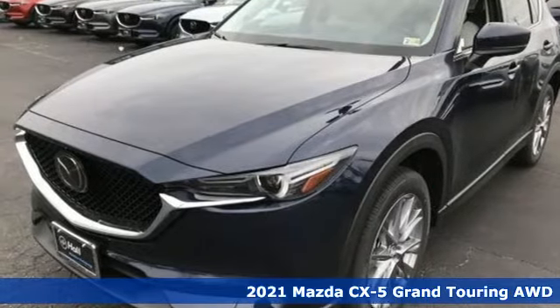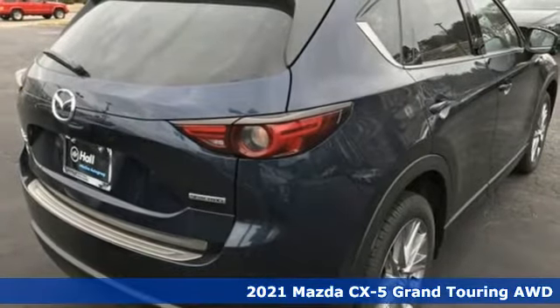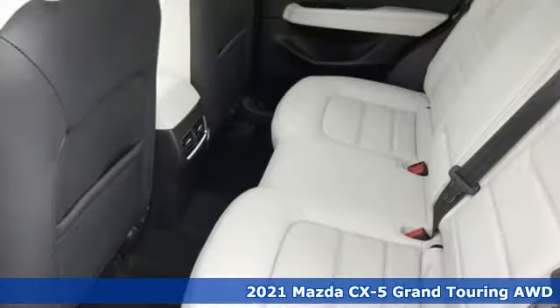Here's a new 2021 Mazda CX-5. For all the things that drive you, there's Mazda. It's well-equipped with the features you need.